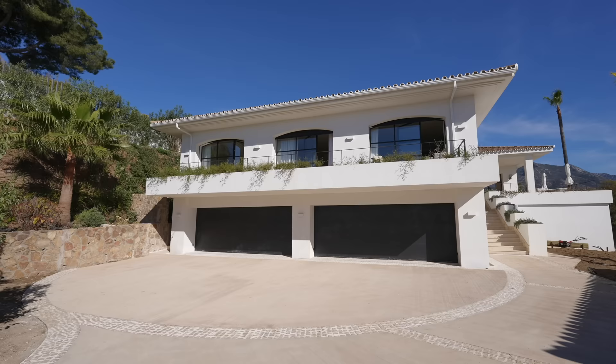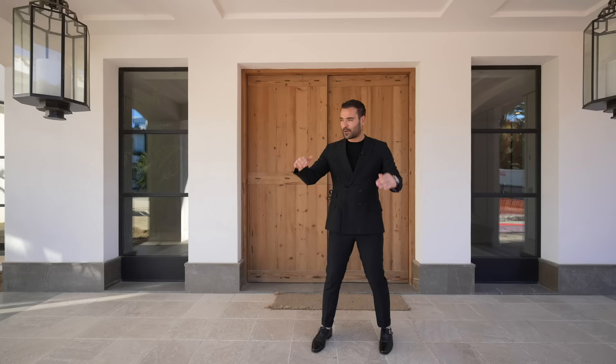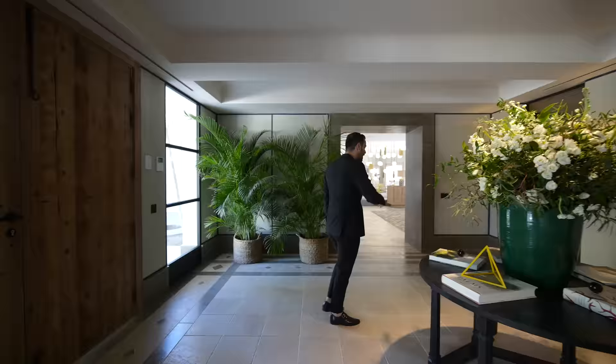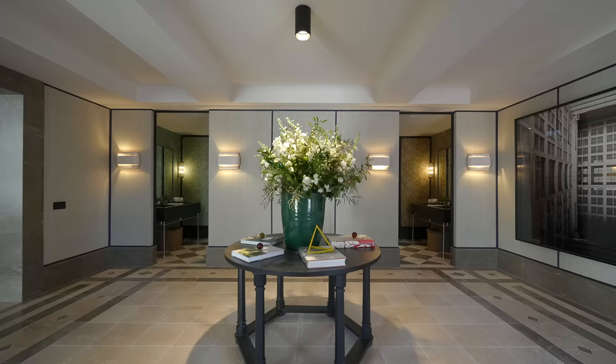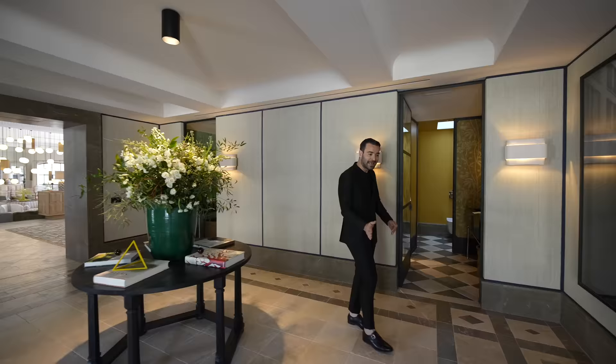We're going to start our tour on the exterior. The driveway leads you to the detached guest home that we'll check out later. The driveway is currently under construction, so we can't really show this side, but the house itself is pretty much finished. The smooth stucco exterior is complemented with steel cased doors and windows. We have the covered entry here and the front door right behind me. Let's go inside.